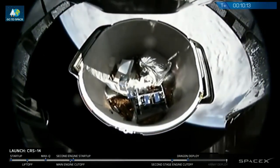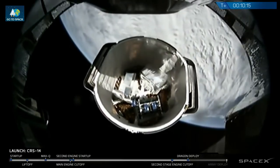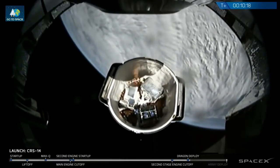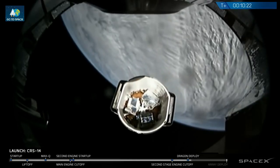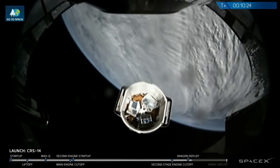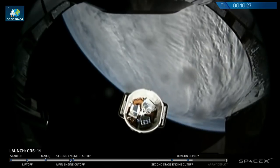That is a view from the forward end of our second stage looking inside Dragon's trunk as it separates from the second stage. Those are three of the science experiments we're taking up to the International Space Station.